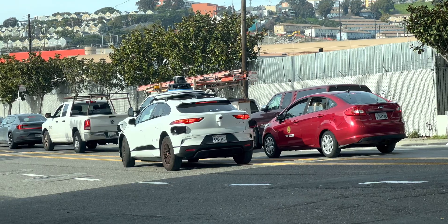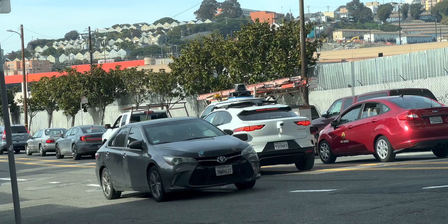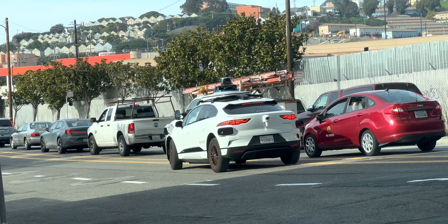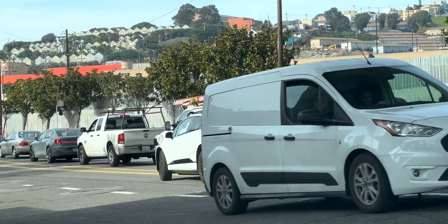As you just saw, the AV made an unprotected left turn, then tried to pass the red car. Now it's stuck in the oncoming lane. I'll let this clip play once all the way through, because I think the recovery from this situation is pretty interesting.